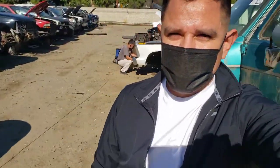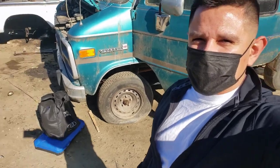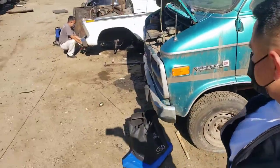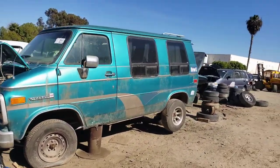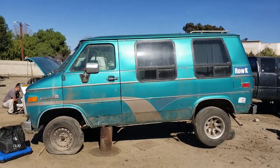Hey, what's up everyone, this is Patrick on the house and today we're here at the junkyard in Oceanside. Check this out — I got this GMC Ladura 2500. I thought it was pretty interesting, especially because it's a shorty — it's a shorty van — and I know someone would really like it.